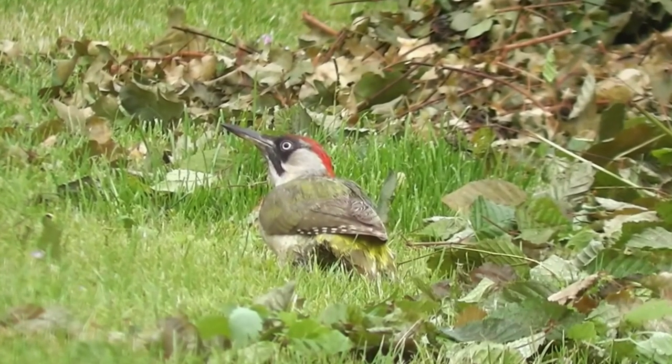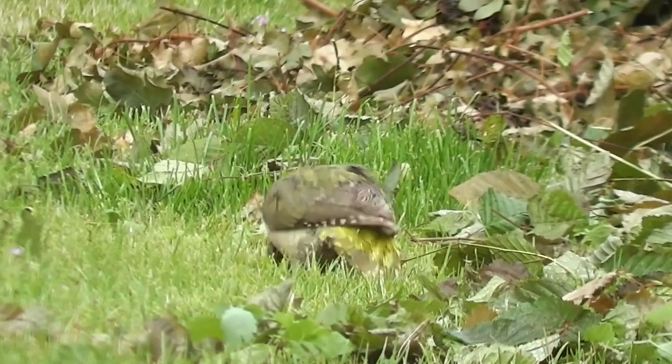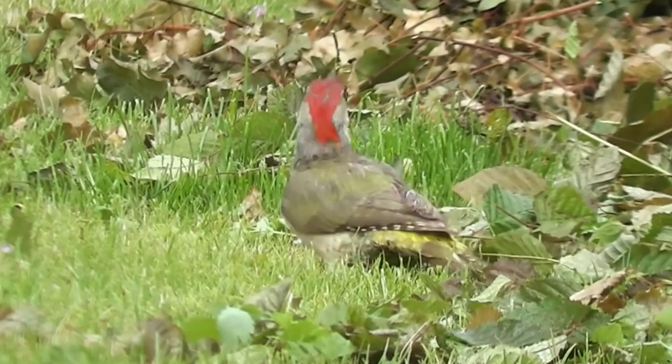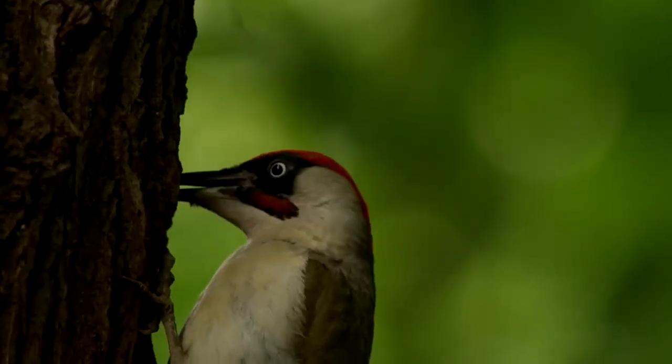During this time they'll also eat pine nuts and fruits. It's worth pointing out that they are opportunists and will also take the chicks of other birds if they find their nests.